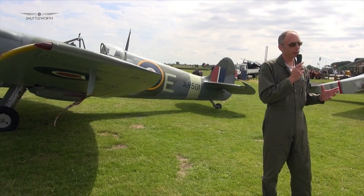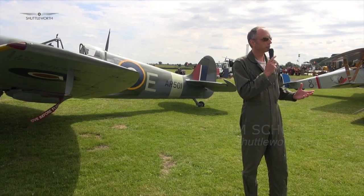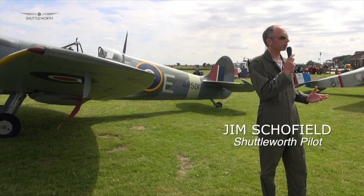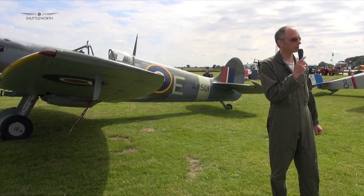What was so good about the Spitfire's design? It was a very fast aeroplane. It was designed to meet the specification for a fighter that would fly at 250 miles an hour, and actually went on to achieve 350 miles an hour in level flight.